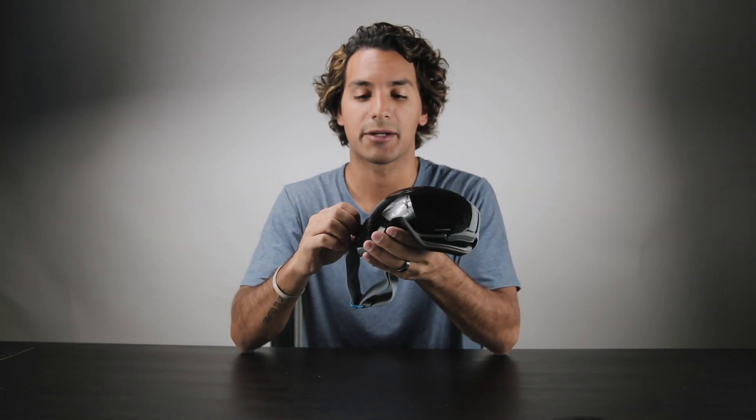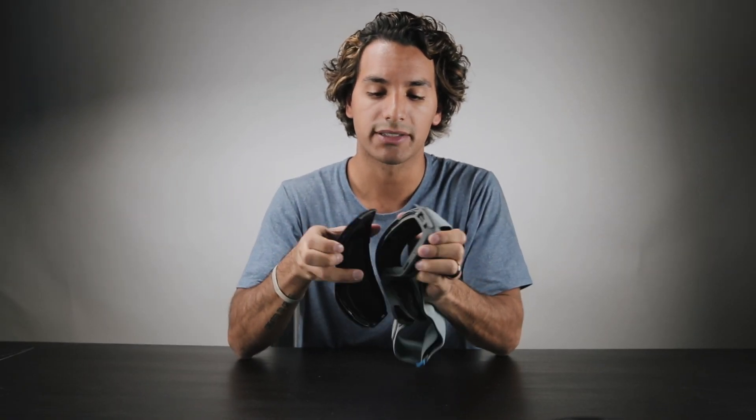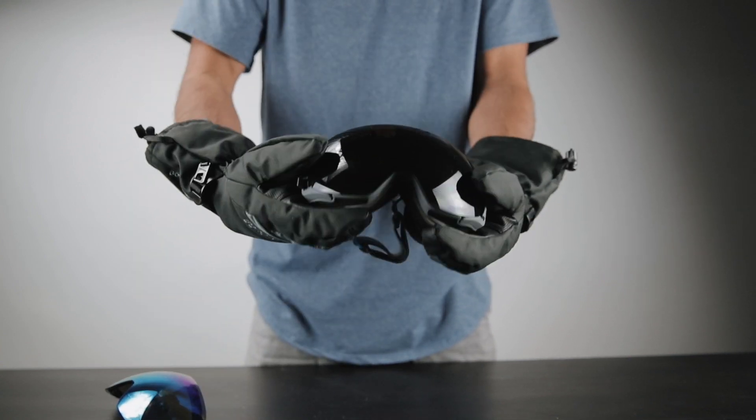The first thing I want to jump into is the ability to switch out your lens in seconds. The cool thing about these lenses is they were designed with six rare earth magnets and an integrated locking system here on the side. You simply undo these latches and slightly pull on this lens and swap it out for one of our seven different other colors and tints. And there you have it.